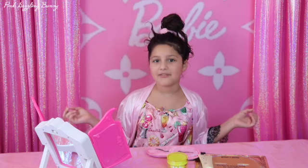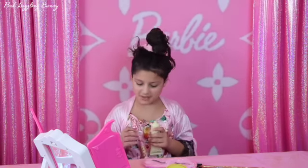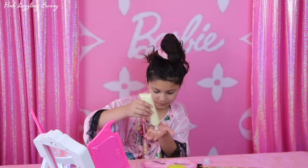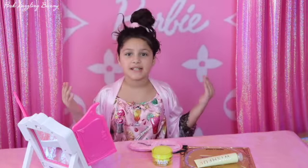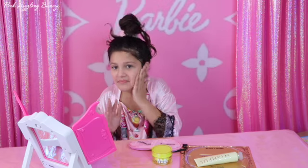First I'm going to exfoliate my face with this wishful scrub. It smells like coconut a little bit, like a tropical. This is going to clean my face. It has pineapple and papaya. Look at all my dead skin dust. It's so much.